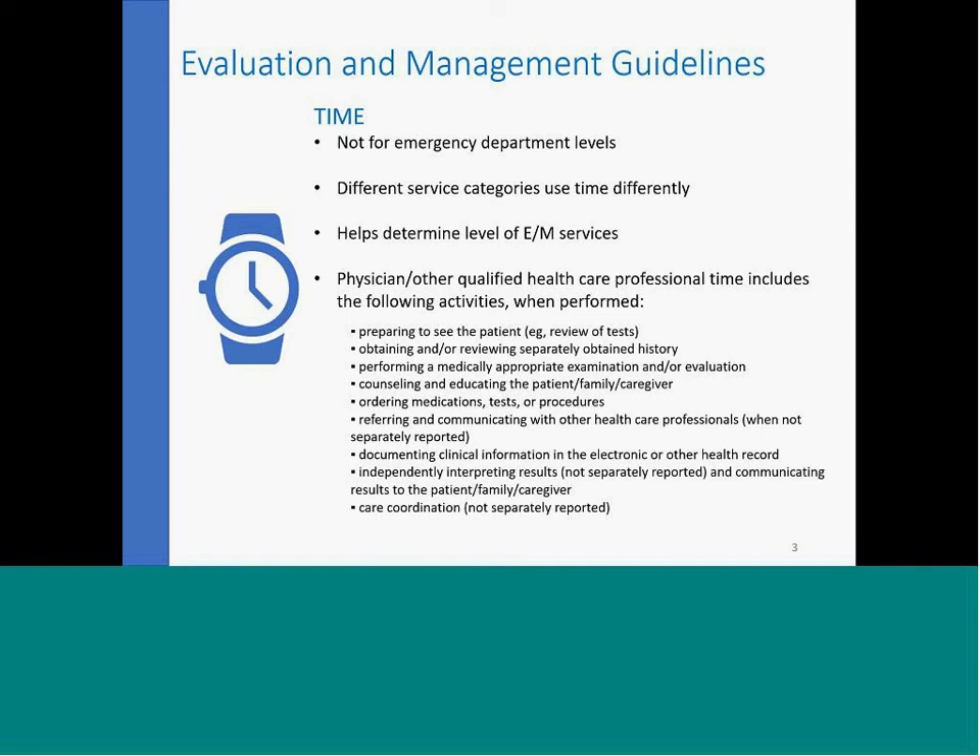So what does time include? Physicians or other qualified healthcare professionals — and that means advanced nurse practitioners, nurse practitioners, registered nurses, LPNs — the American Medical Association has said that qualified healthcare professionals have to be licensed. So as long as they're a certified medical assistant, that would fall into it. Activities include the time it takes to prepare to see the patient, looking at tests, labs, radiology, and reviewing or obtaining any sort of history from previous visits.